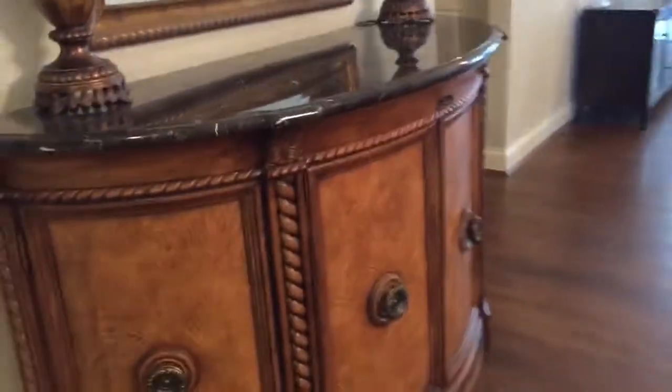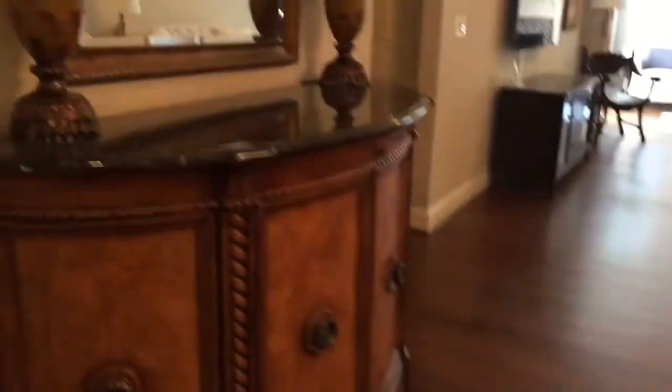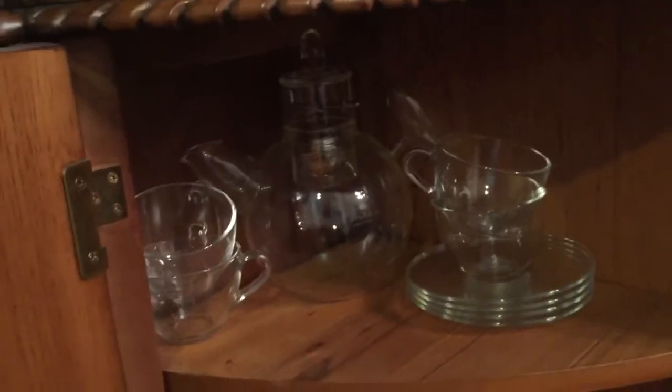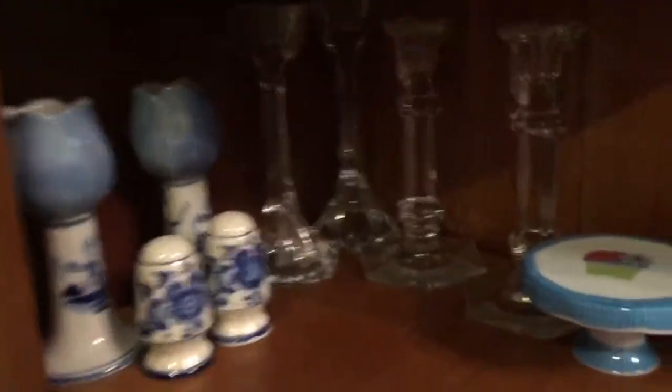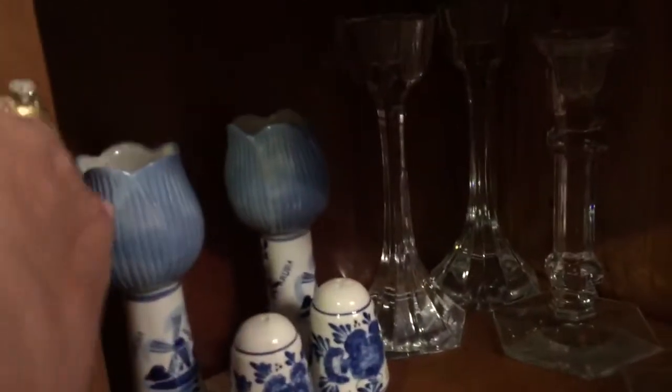This is the buffet that goes with the table set. The China cabinet is downstairs displaying all my husband's collections. I never showed the rest of the buffet. In here we have a glass teapot and teacup set — yes, that means I have like three teapot and teacup sets, which is exorbitant. These are candlesticks; my husband and I got two sets of glass candlesticks when we got married. These we got in Aruba.